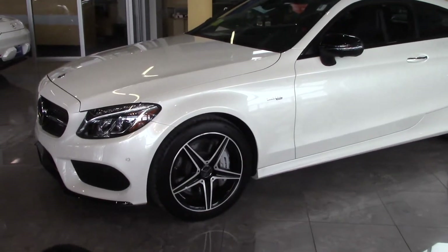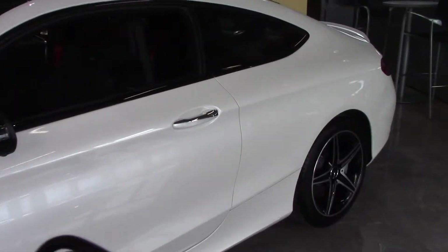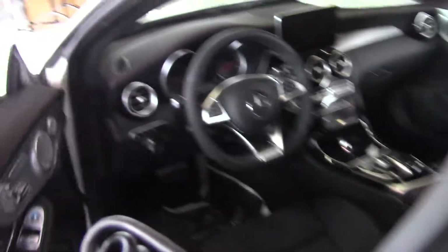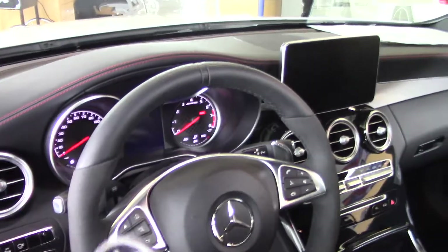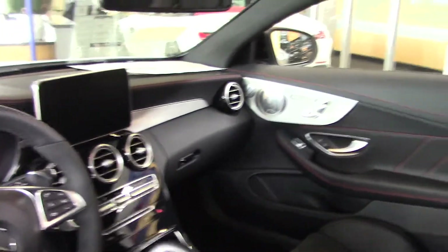It has the racing seats, all-season looks, 4MATIC. I just want to show you the inside a little bit here. It's got the racing steering wheel and is very well equipped with the Burmester sound system.